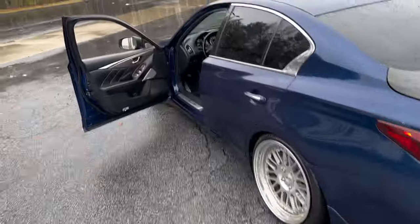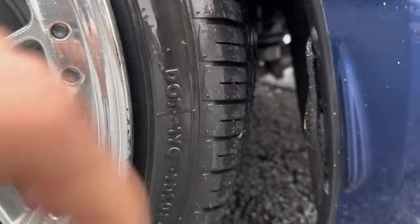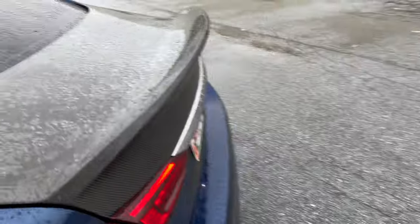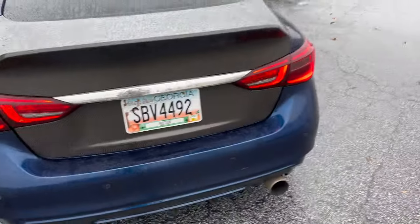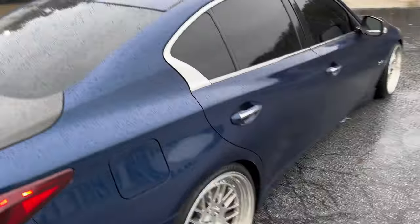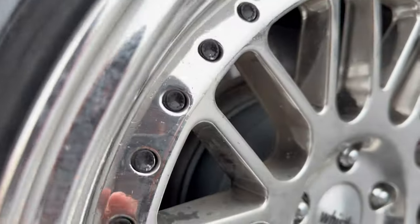Man, those tires would be a bitch — not gonna lie. I'm glad it's wet outside, but just see what the car is capable of, man. You really get luxury and speed out of this car, and I walk Scats — I'm telling you, I walk Scats.